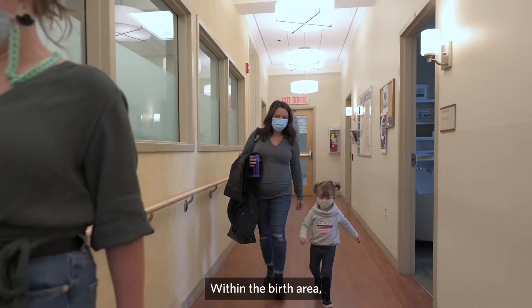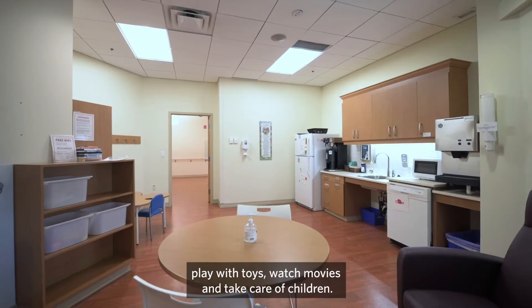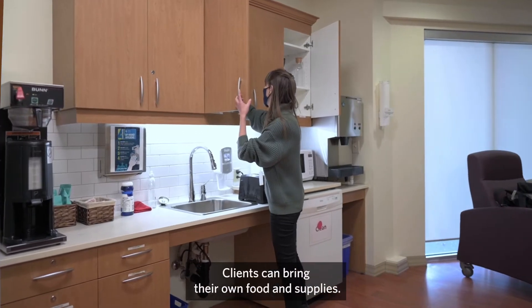Within the birth area, there is a lounge where people can prepare food, play with toys, watch movies and take care of children. Clients can bring their own food and supplies.